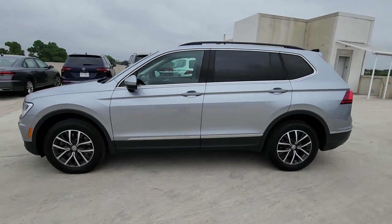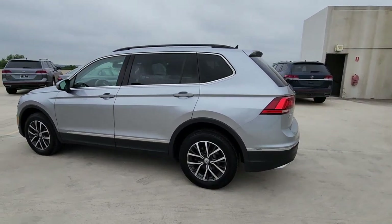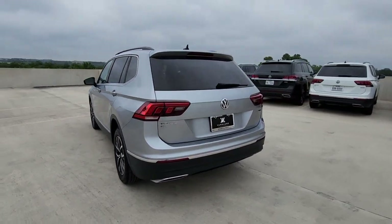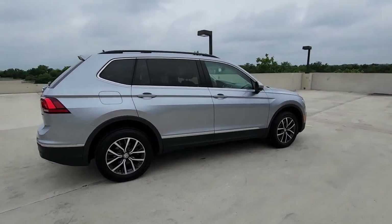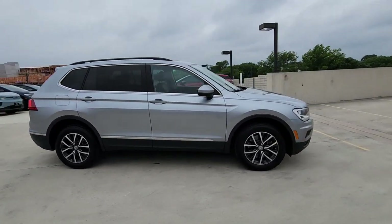Hop into the 2020 Volkswagen Tiguan. With less than 70,000 miles on the odometer, this vehicle stands out from the rest. This versatile Tiguan was built to keep up with your family's busy lifestyle.